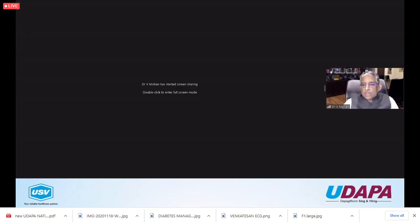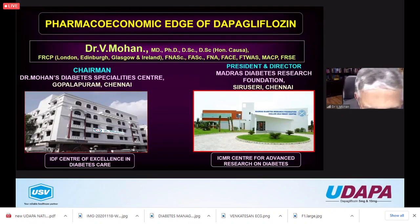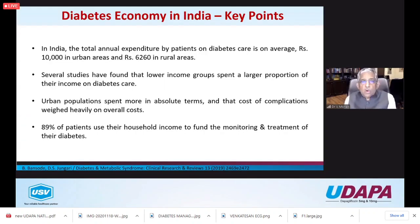I'd like to thank USB for asking me to be in the august company of Dr. Mittal and Dr. K. Sharma. Dr. Mittal very nicely summarized all the scientific evidence for SGLT2 inhibitors and dapagliflozin in particular - cardiac benefits, renal benefits, weight loss and diabetes benefits. What I'm going to tell you in the next 10 to 15 minutes is about the importance of pharmacoeconomics, because when newer drugs come they're quite expensive. Now that dapa is going off-patent and becoming available as a generic, I'll show you how much difference it makes to patients.